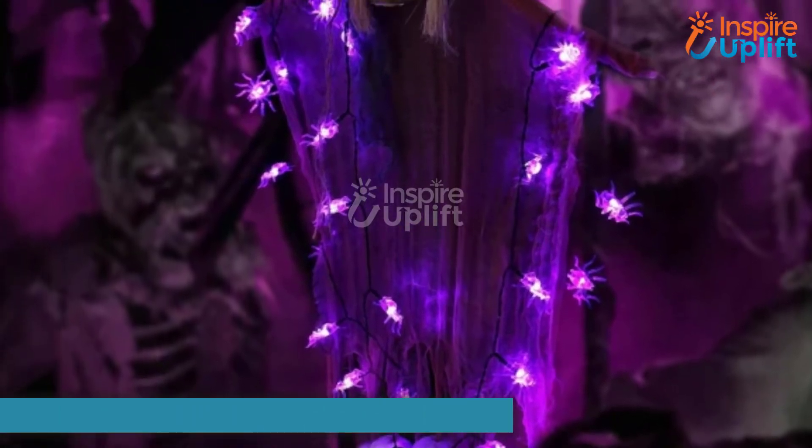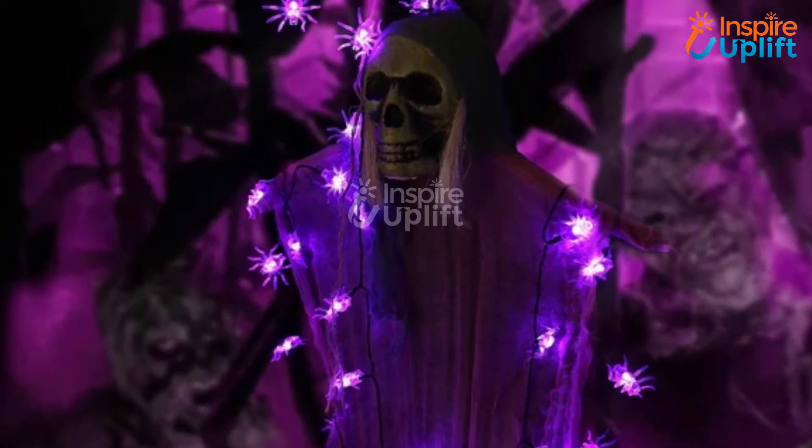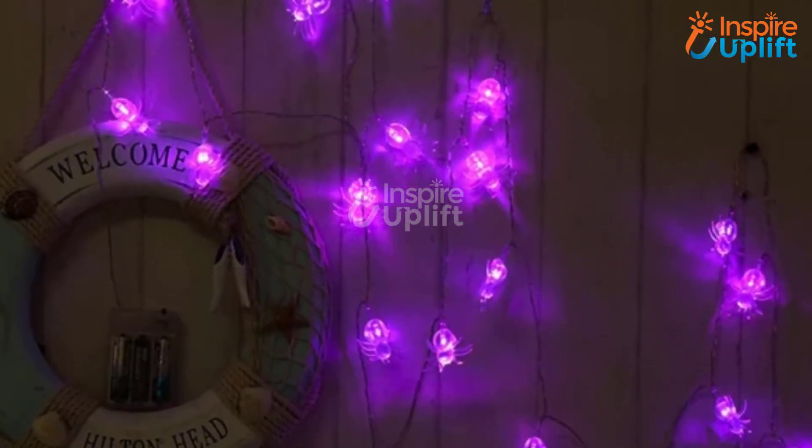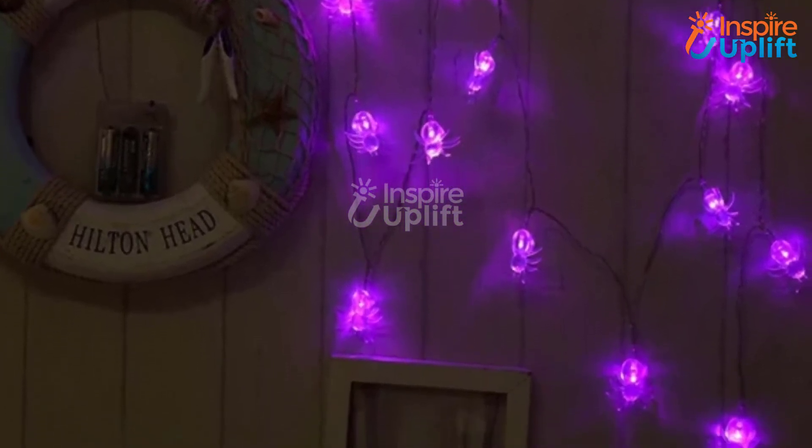At number 4 we have Halloween Spider Lights. It's time to change how you celebrate Halloween with these glowy spiderweb lights. Amp up your Halloween decorations with a cool spiderweb that is sure to make your bedroom look as scary as possible.